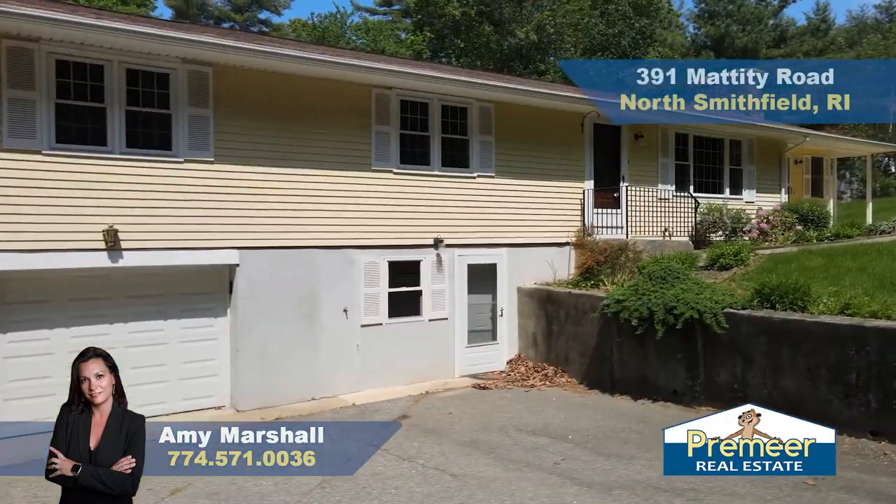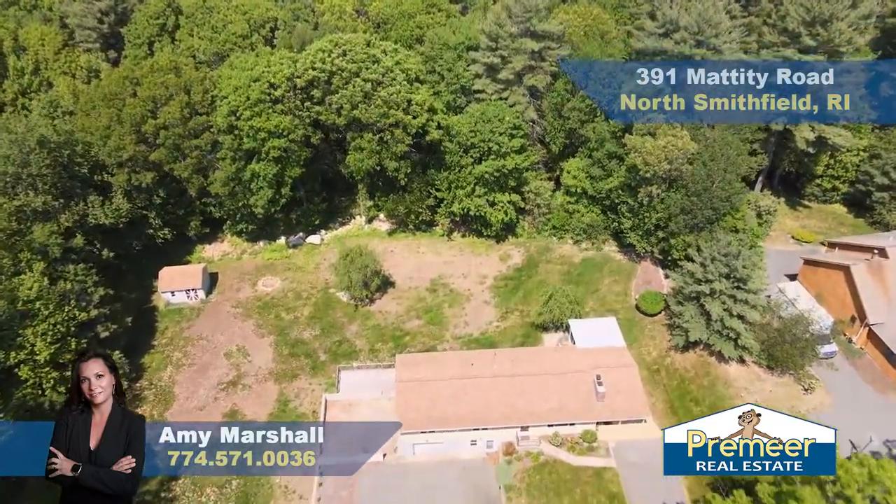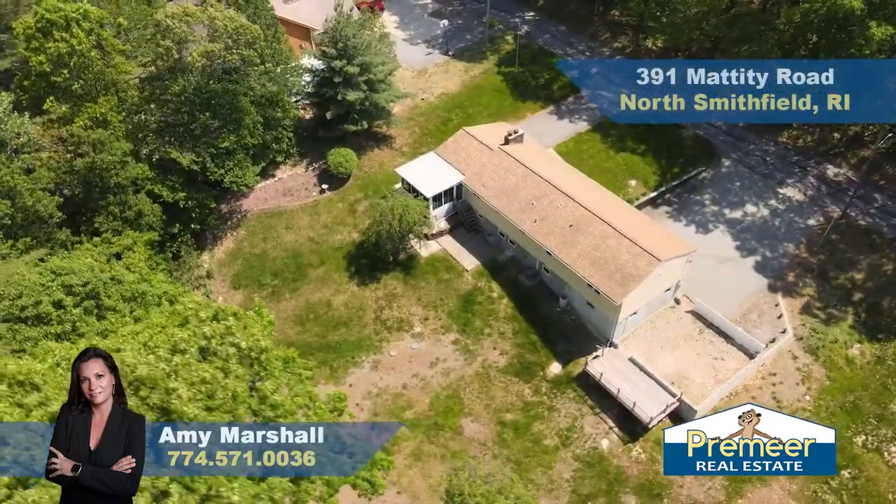Welcome to your new home. My name is Amy Marshall and I'm here with Premier Real Estate today. We're at 391 Mattity Road in North Smithfield, Rhode Island. We're situated on close to an acre here at 391 Mattity.